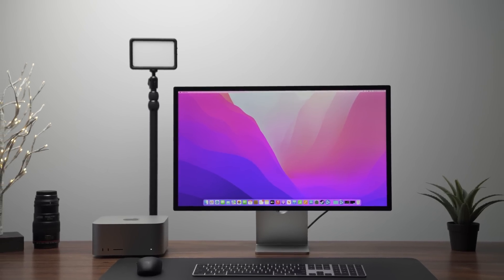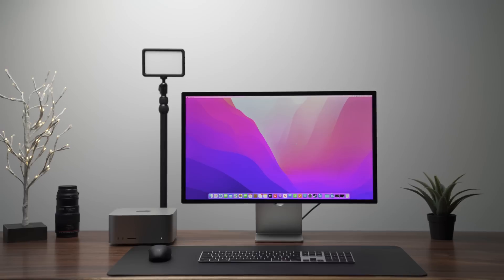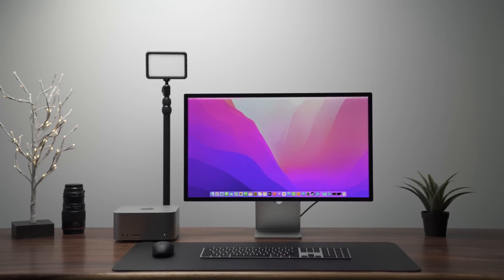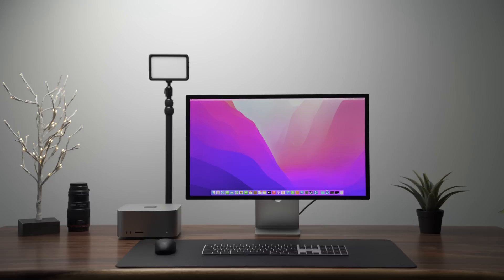The point of buying a desktop has always been about getting maximum performance since you're tethered to a wall with endless electricity, and in some cases it offers expandability to add more or upgrade when you see fit. The Mac Studio uses more power, but not nearly as much as a traditional Intel or AMD desktop.